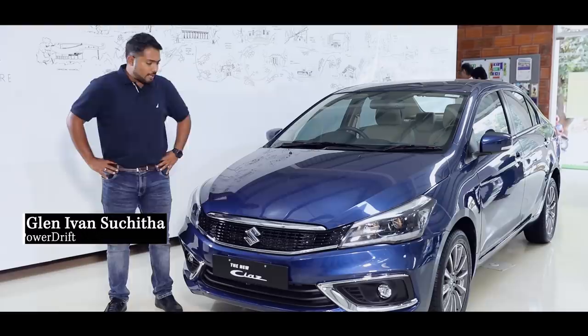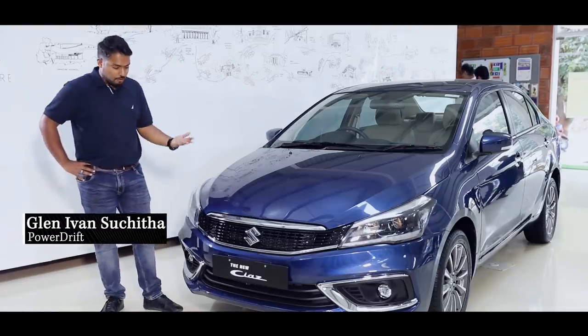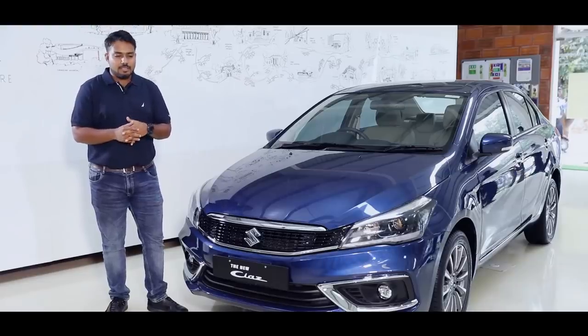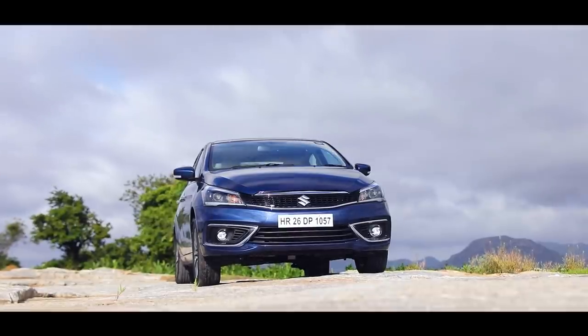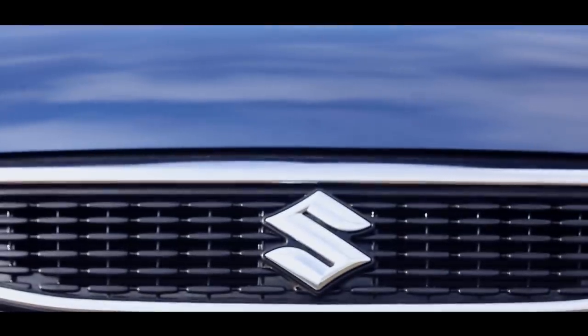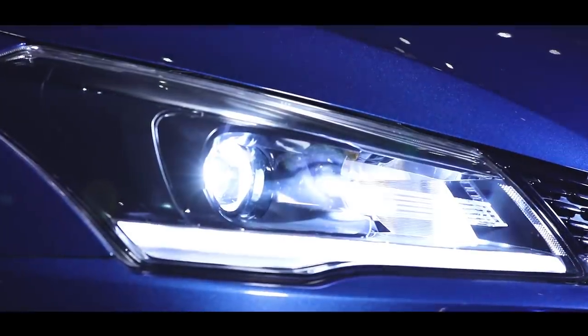The Siaz has always been a pretty good looking car, but now with the facelift, they've done a phenomenal job — it's incredibly good looking. One word that comes to mind with the new Siaz: gorgeous. I like the front fascia, I like the new multipixel grille. The alloys are quite eye-catching, especially the projector headlamps and the DRLs as well.